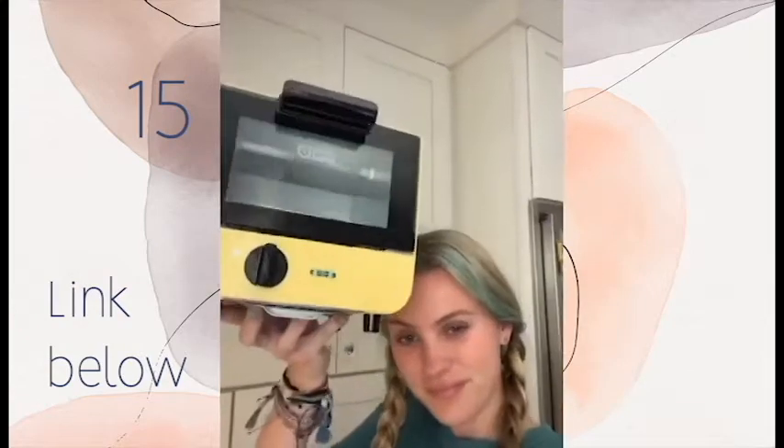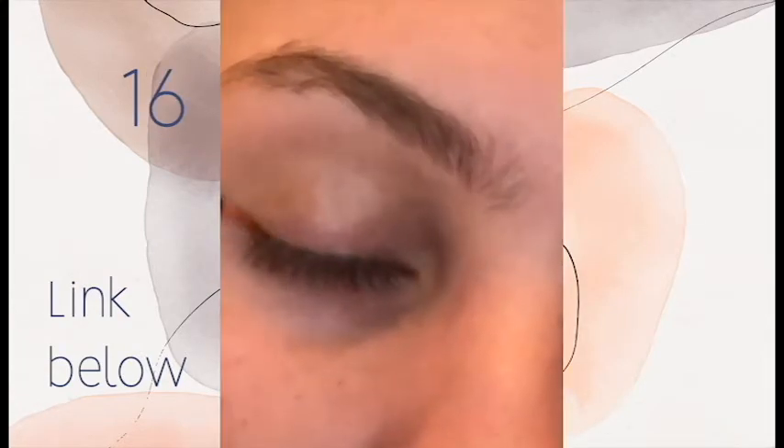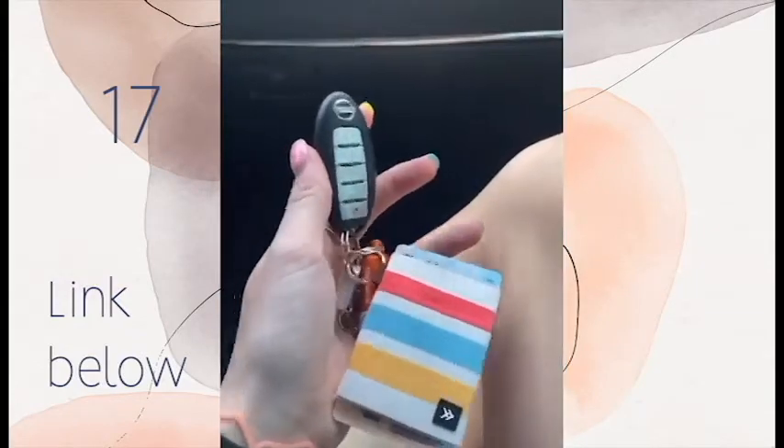GrandeLash to help your eyelashes grow really long — you just apply it onto your lash line and you can start to see results in four to six weeks, and it really does work. I needed a new wallet so I got this one — I love it. You just slide your cards right in and they don't fall out. It hooks onto your keychain.